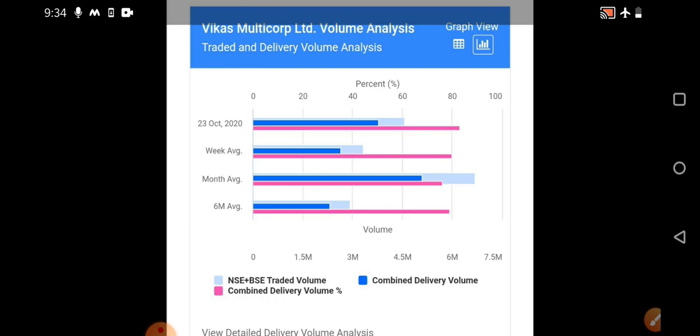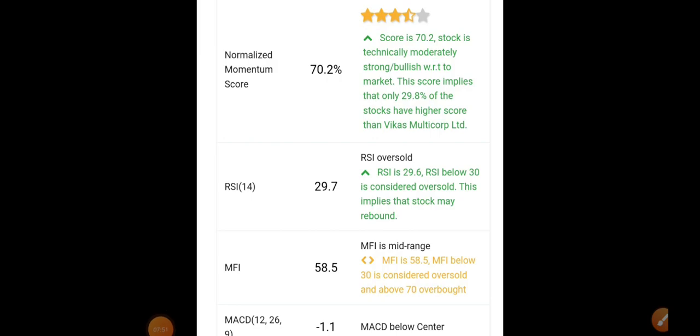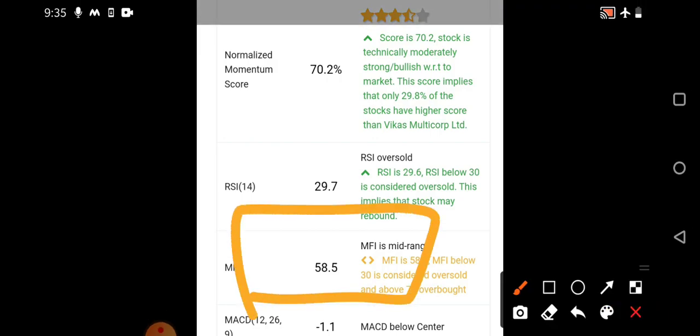For Vikas Multicorp, the Money Flow Index shows whether the stock is in the overbought or oversold region. Generally, we have seen this stock in the overbought region with excess buying. Later when it touched the seven rupees level again, the Money Flow Index approached the oversold region — showing an indication that it is time for a reversal. On the technical charts, the Money Flow Index is at 58.5 and RSI is strictly in the oversold region at 29.7.